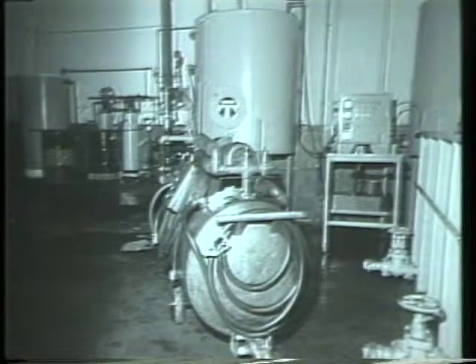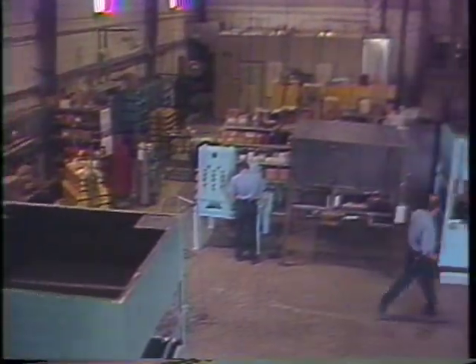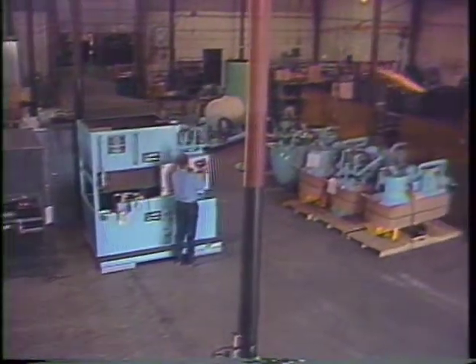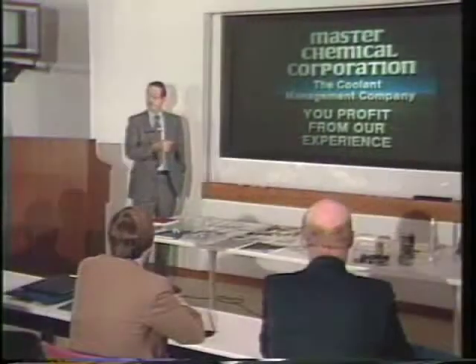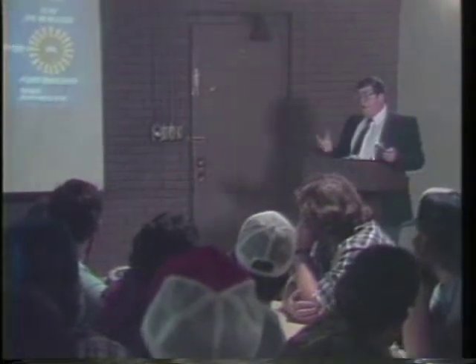For the past 16 years we have been refining our recycling equipment to the degree that it has become an industry standard. The sum total of our long experience in the metalworking fluid business has been encapsulated into what we call Coolant Management Technology.